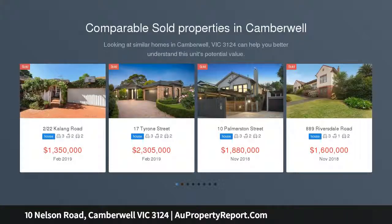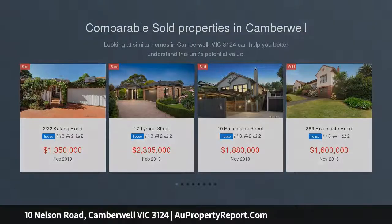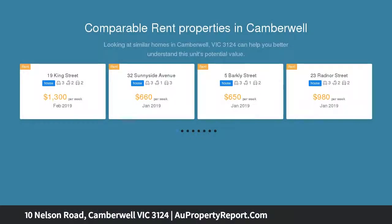Idyllically positioned in a leafy tranquil street yet just moments from Camberwell Junction's shops and restaurants, a range of schools, trams and Camberwell sports ground.